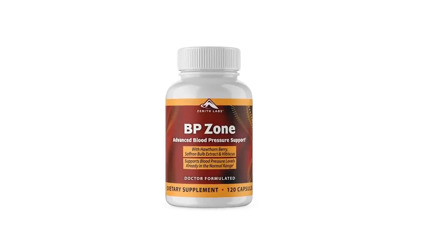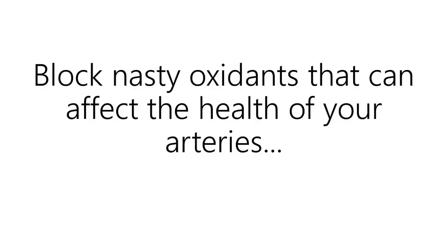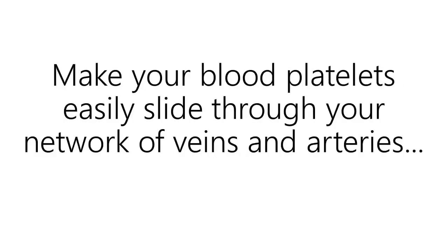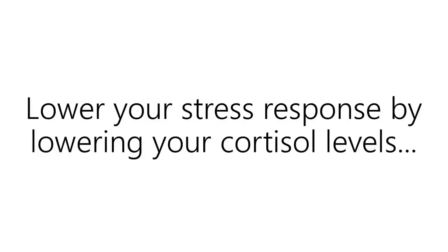So far, in the past few minutes, I've shown you how BP Zone can block nasty oxidants that can affect the health of your arteries. Replenish nitric oxide so your blood vessels can relax and dilate. Improve the function of the muscles around blood vessels and arteries. Make your blood platelets easily slide through your network of veins and arteries. Help your kidneys better control blood pressure fluctuations naturally. Help your heart beat steady and strong. Lower your stress response by lowering your cortisol levels.